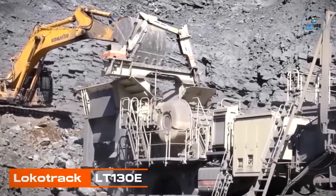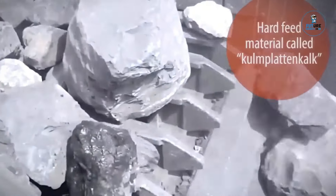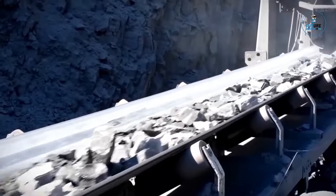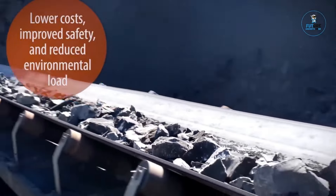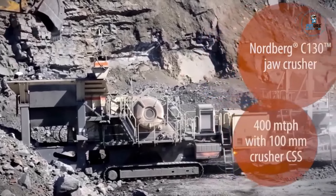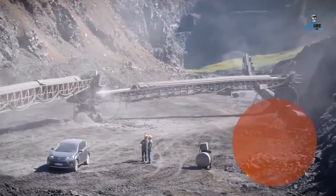The LocoTrack LT-130E is a powerful and mobile jaw-crushing plant designed for high-capacity primary crushing in quarrying and mining applications. With its large 1,300mm x 1,000mm jaw opening, it accommodates even the toughest feed materials. The machine features a hybrid electric drive system for efficient and environmentally friendly operation. Equipped with advanced control and safety systems, the LT-130E offers ease of use and optimal productivity as part of Metso Outotec's LocoTrack series.